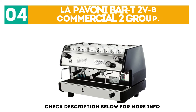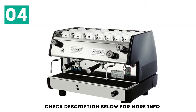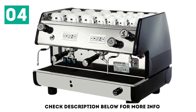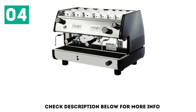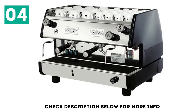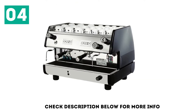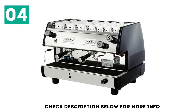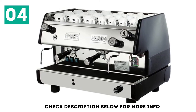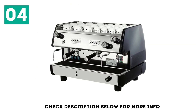At number 4, the La Pavone Bar T2 Volts B Commercial 2 Group. This machine hits a nice middle ground price point. If you're serious about coffee, this is a good option for coffee shops, cafes, or anywhere with a decent output of caffeine required. This press-forged brass and chrome-plated machine is pretty enough to display prominently, and the built-in cup rack across the top encourages that. Multiple users can operate this semi-automatic machine at the same time, as well as the two flexible steam jets and one hot water jet. At 149 pounds, this machine certainly has presence and capability.